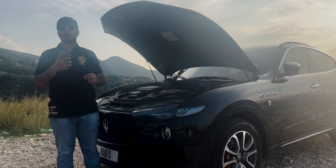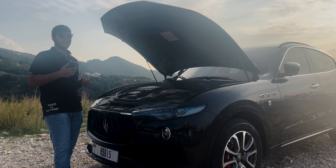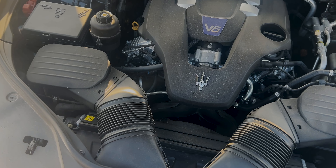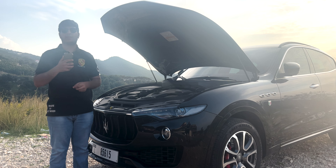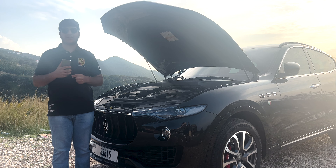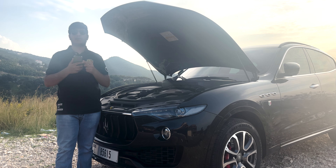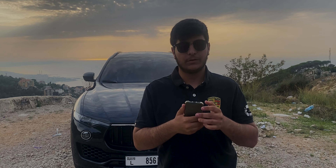Now let's talk about what powers this beast. Under the hood, the Levante is equipped with a potent engine that delivers outstanding performance — a twin-turbocharged 3-liter V6 that offers 345 horsepower and 369 pound-feet of torque. It can accelerate from 0 to 60 miles per hour in just 5.8 seconds, and its top speed reaches 260 kilometers per hour.